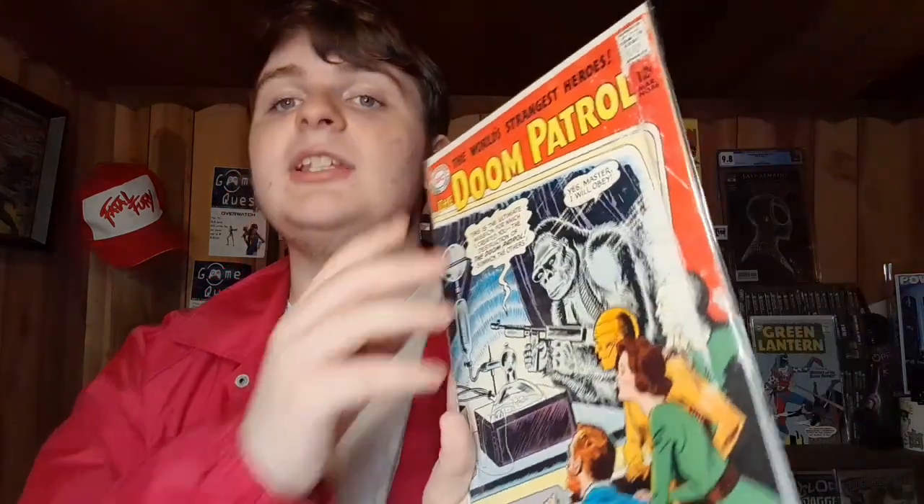Doom Patrol number 86 is the first Doom Patrol in its own title, and also the first appearance of the Brotherhood of Evil, which includes the main villain of Doom Patrol - Mr. Nobody, who was also the main villain in the Doom Patrol TV show. This is the oldest book in my collection and probably the most valuable. I've seen this go for hundreds of dollars at a low grade. The main issue with this copy is a huge tear and a little bit of smoke damage, but I don't even care - this is an amazing book and it's going on the wall.